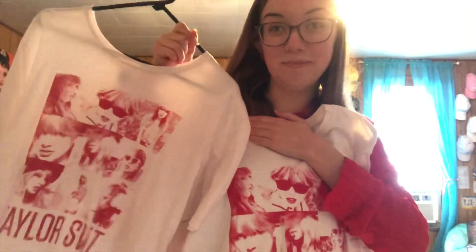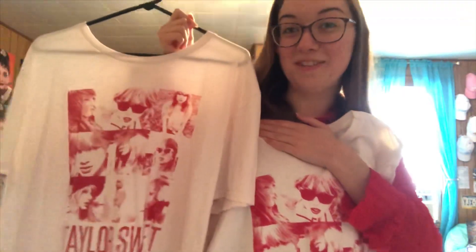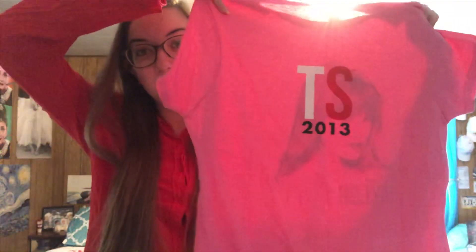I have my favorite thing to break out every October — my red sweatshirt. If you follow me on Instagram, you've seen me wear this quite a bit because it's one of my favorite things that I own. Shirts-wise, I have two of this shirt — one is a bigger size than the other. I own this Red Tour shirt, which has her face and says the Red Tour on the front and TS 2013 on the back. It's kind of small so I can't really wear it, but it's nice to have.